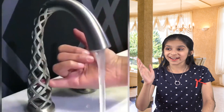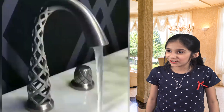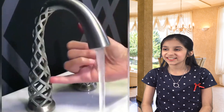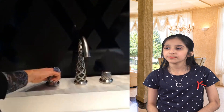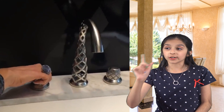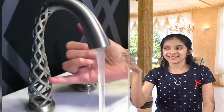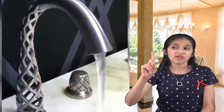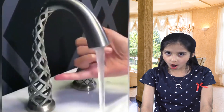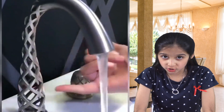It makes it seem like water is magically appearing out of nowhere — it's like a 3D faucet. I'm sure there must be multiple waterways through that design for the water to flow. What an amazing design. But the only problem is it costs $19,000. What?